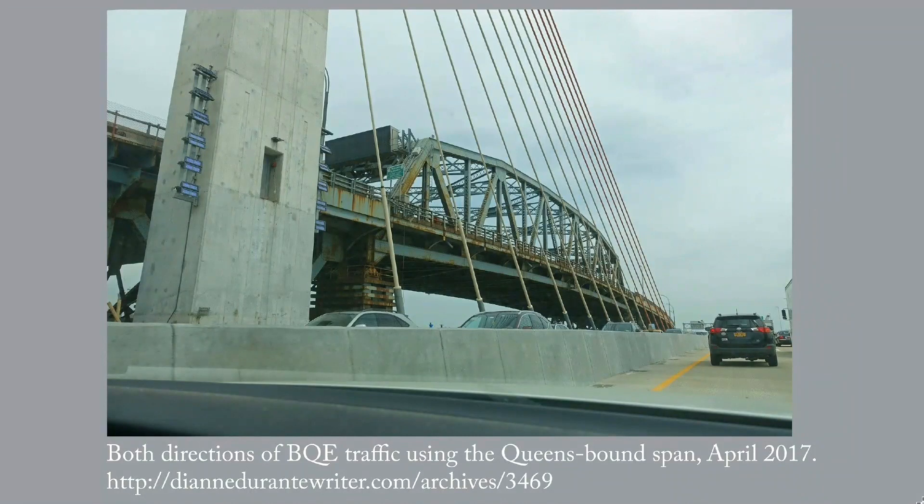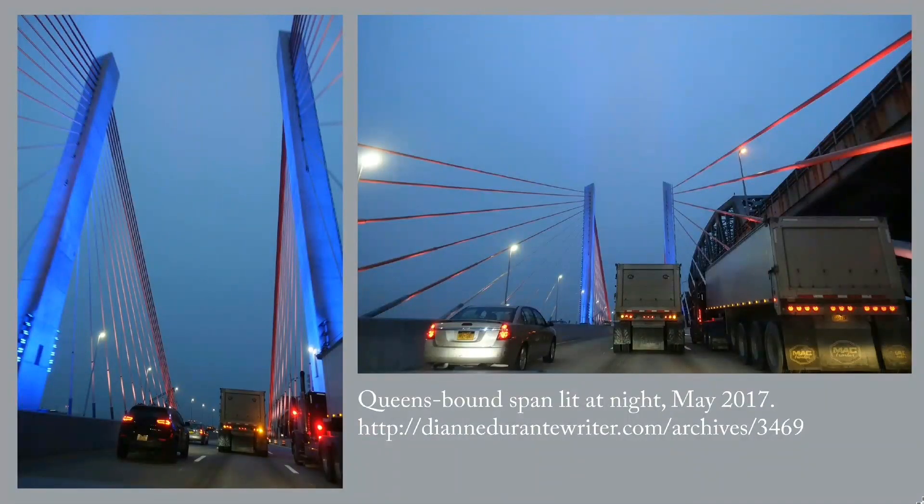With both directions of BQE traffic using it, there's not much in the way of bottleneck reduction. At night, the towers and the stays are lit rather splendidly.